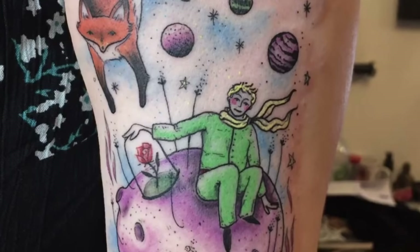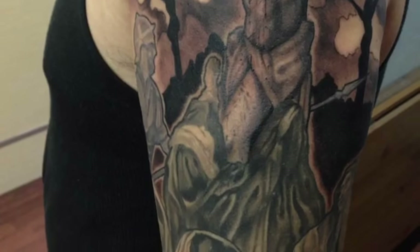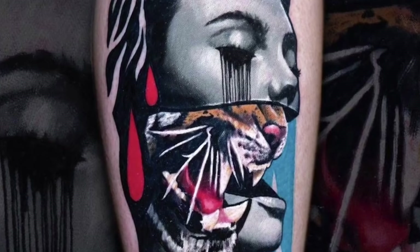Illustrative style is a style of tattooing that combines aspects of American traditional and realism, typically using bold outlines and realistic shading to depict illustration-like designs.